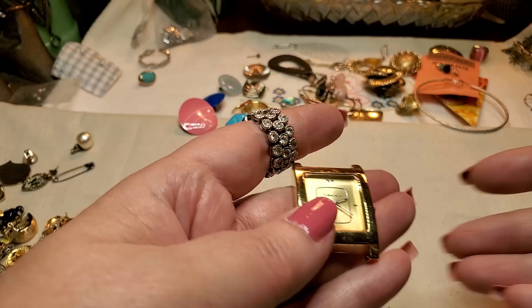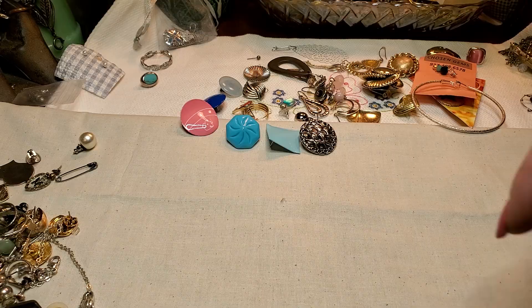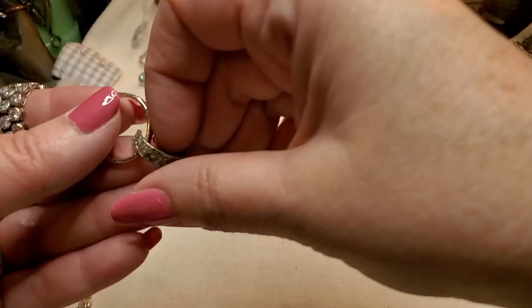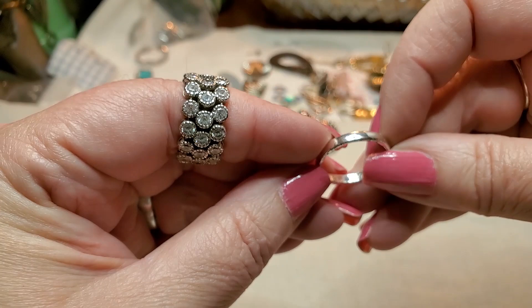We've got another earring — clip on. Let's see what this is. Here is a pair of earrings — just little rhinestones. We have another ring — it's just a little silver tone. Don't think there's anything inside of it. Just a little silver tone band.